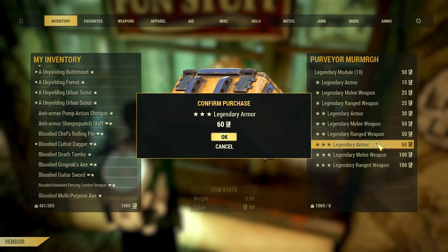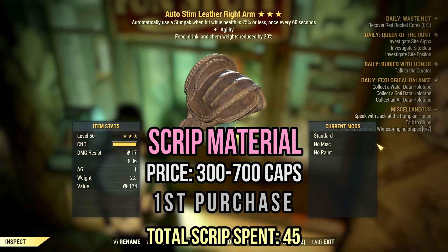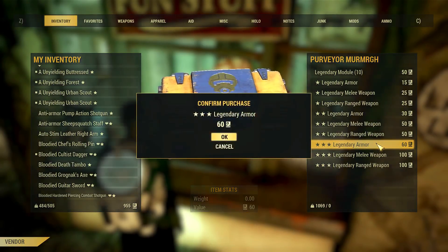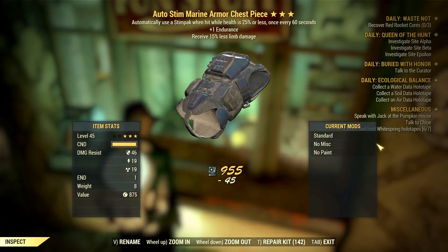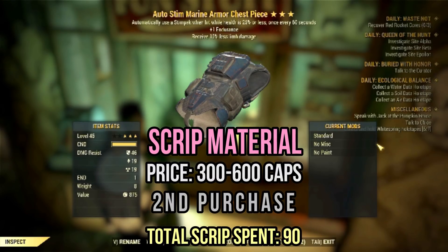We didn't start in the best way possible. I first rolled an auto-seam leather piece with one agility and reduced weight on food and aid items. Nothing special, really — just scrip material. Then I rolled another auto-seam marine chest with one endurance and decreased limb damage. You should scrip it or use it on a new character if you really have no better piece for your chest.